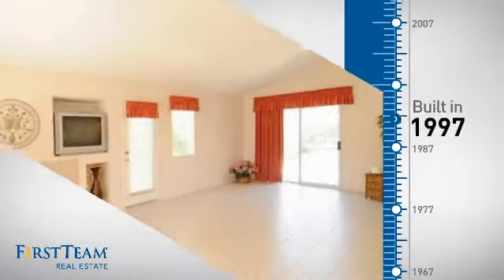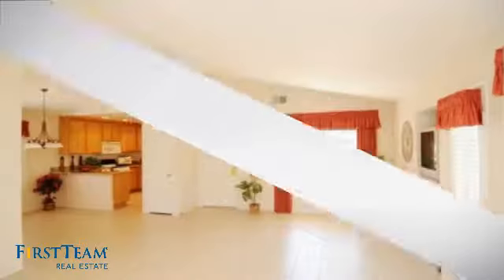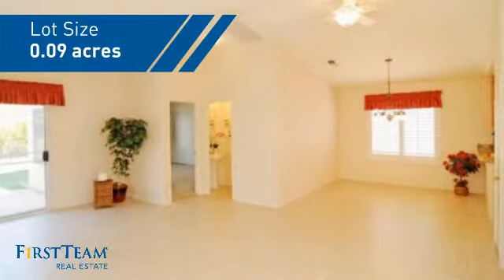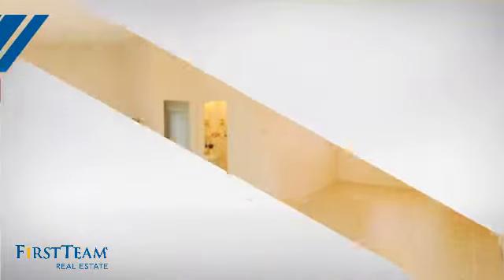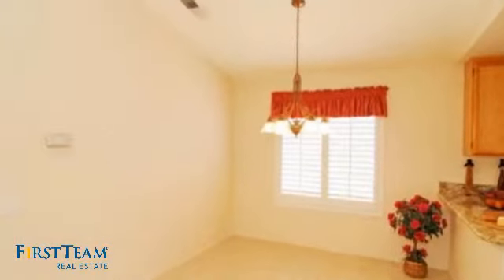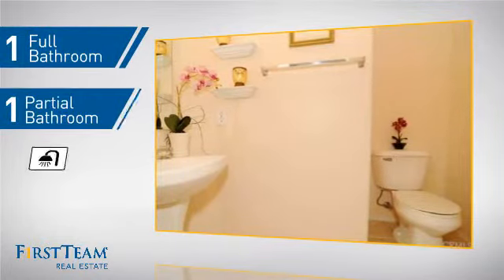This property was built in 1997 and features over 900 square feet of space, giving you a spacious layout to play host or kick back and relax after a long day. Inside you'll find two bedrooms so you always have a private space to come home to, as well as one full bathroom and one partial bathroom.